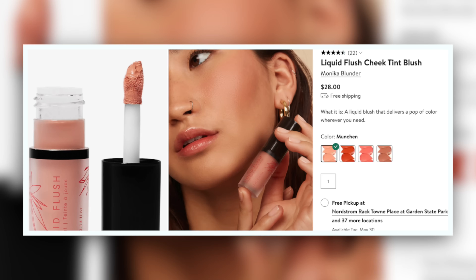This is the Liquid Flush Cheek Tint in Munchen from Monica Blunder. It's quite matte, and it just kind of wasn't the vibe for me. It's very, very matte and a little bit harder to work with. It is a little bit paler — not just desaturated, but literally has more white to it than a lot of these. The color as it dries down seems to have more of a white backing, which means it's going to work on very fair skin tones, but it's also going to be a lot more likely to go ashy on deeper skin tones.